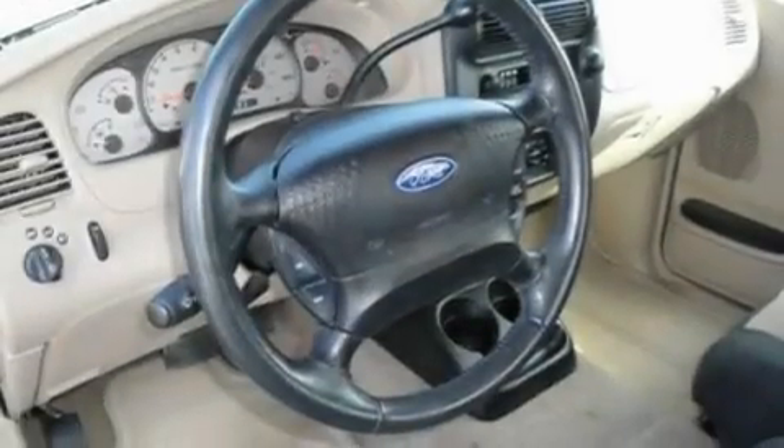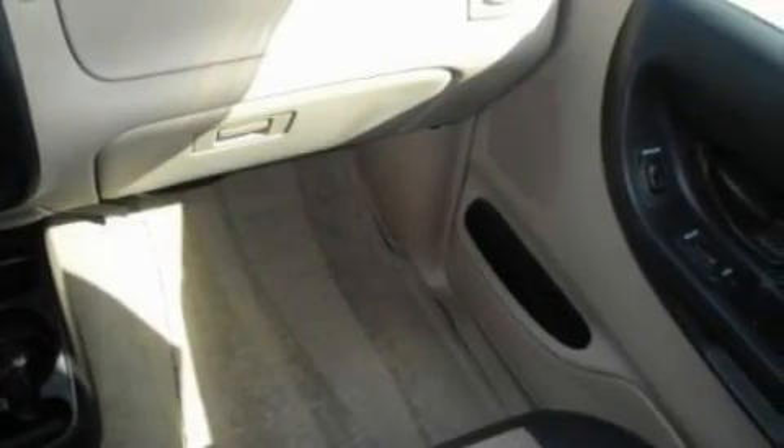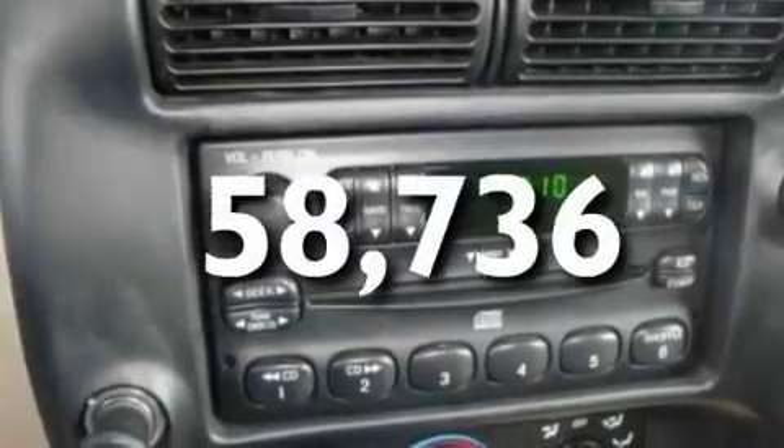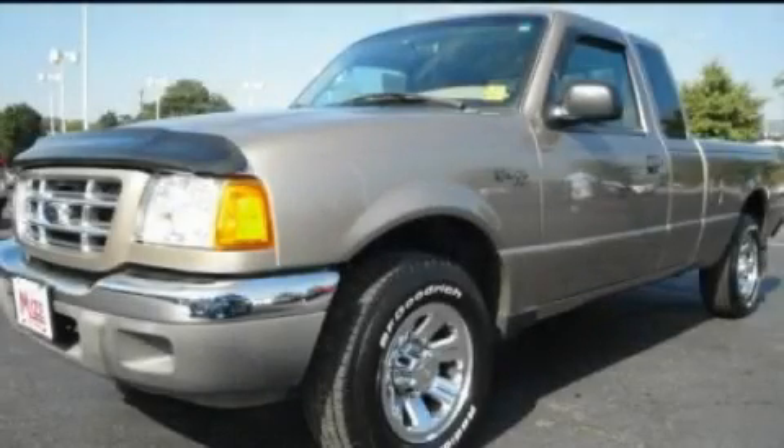Its top features include a security system, an anti-lock braking system, a passenger-side airbag, and this vehicle has fewer than 59,000 miles on the odometer. Please call us today for more information on this great vehicle.